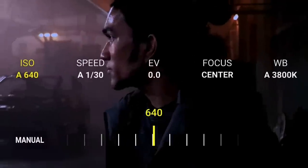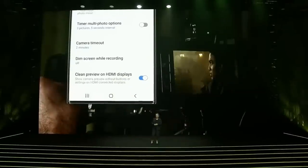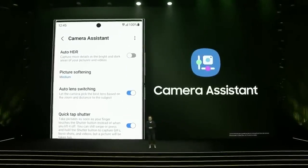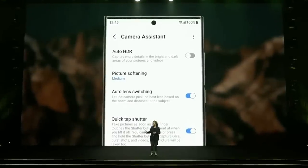To bring the shots they envision to life, Pro Video Mode gave our directors the ability to meticulously change their camera settings for focus, white balance, ISO and more. And with Clean Preview they were able to remove the UX when monitoring takes, which means they could frame every shot with ease. This is a new feature added to Camera Assistant, our app that allows you to choose and adjust a range of camera settings from activating faster shutter to auto lens switching.